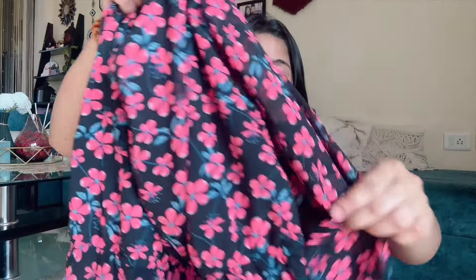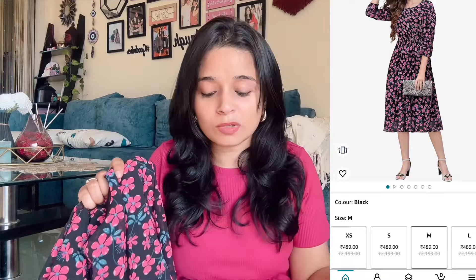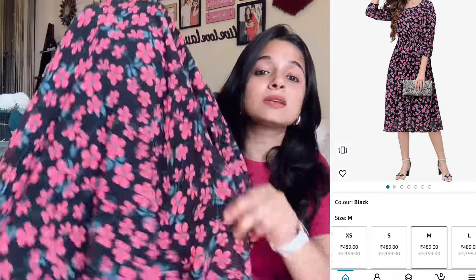Next piece I purchased is also a midi length dress. It is also my size M. It is black with flowers. You will get three-quarter sleeves. It is a normal, simple dress. It will be in georgette fabric and there is a lining inside. So you will get a flowy, flared kind of dress. This dress is also very good, I highly recommend it.